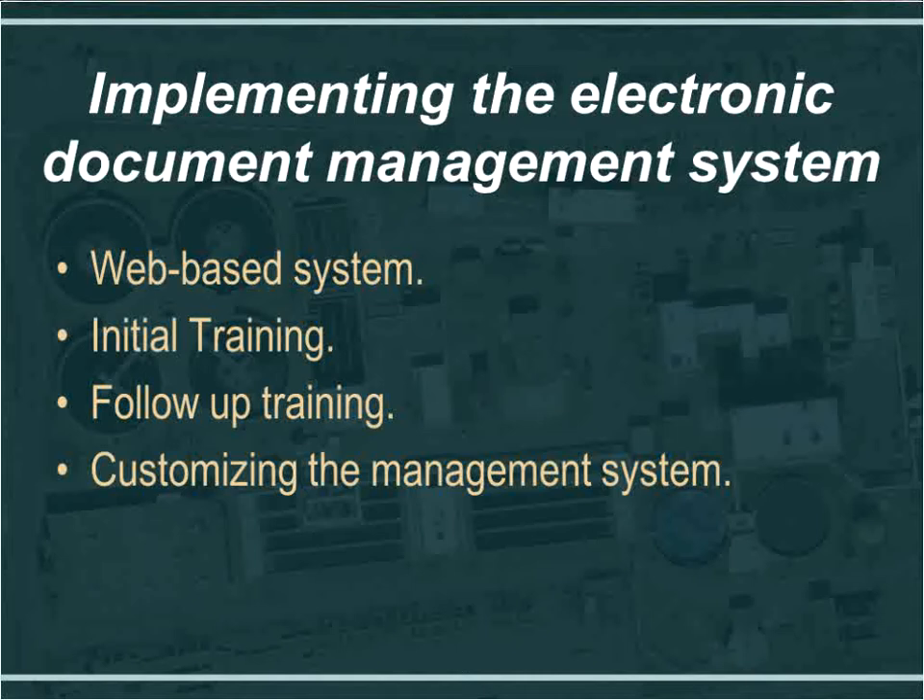We went through initial training to learn the basics of the program, and then we worked with the EA Docs support group to customize the software per our project's needs and personal preferences to make things more efficient. We also had time allotted for follow-up training, which is helpful when you want to learn more advanced features or when you bring new users or new employees into the mix.